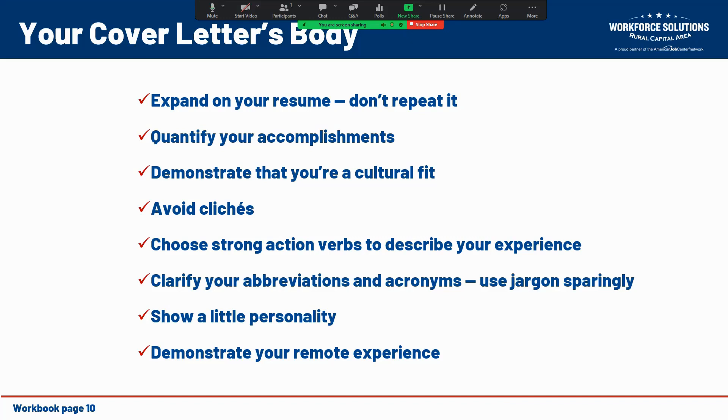I also want you to demonstrate that you're a cultural fit. Companies increasingly prefer to hire people who fit their corporate culture. Job seekers can learn about the values and principles that companies believe in before applying. It's a good idea to ensure that you're a good match for that company's culture and that your cover letter reflects it.